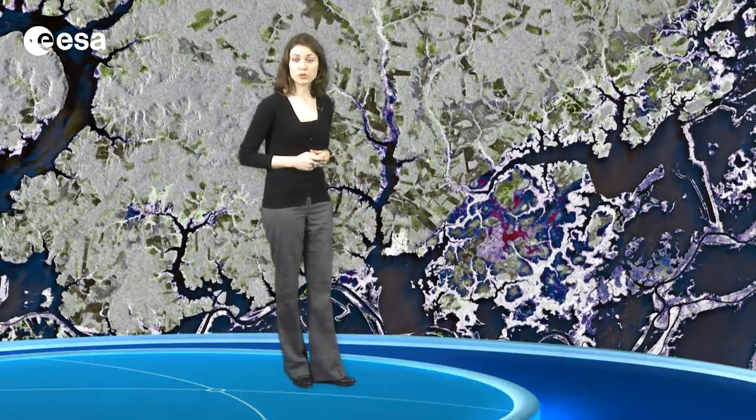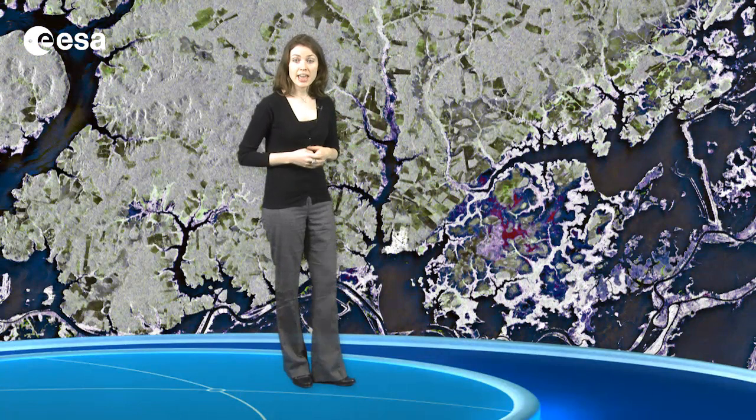Radars can observe during both day and night, and through any weather conditions. This image was created by combining two acquisitions from ALOS's radar on June 20 and August 5 of 2008.